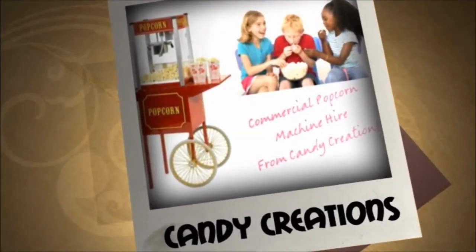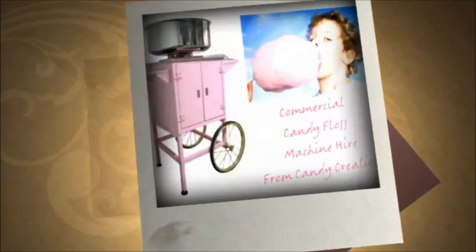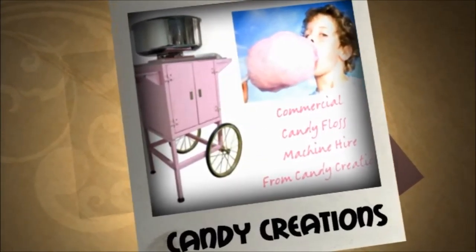We provide an assortment of sweets and containers and also have a range of centrepieces, favours and gifts.